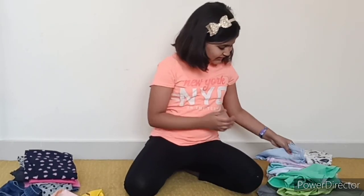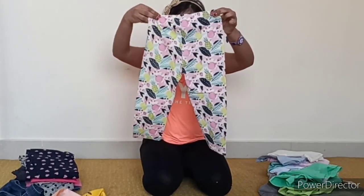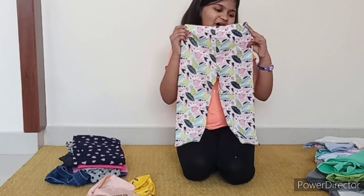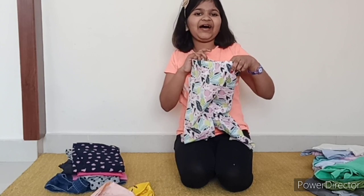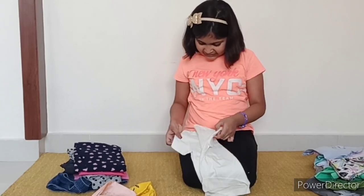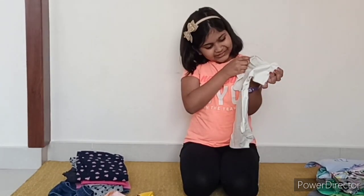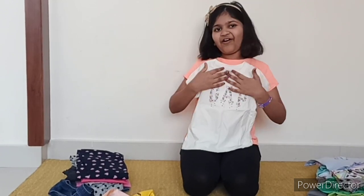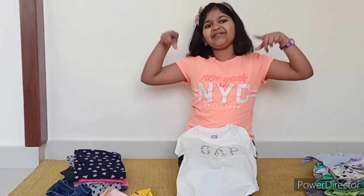My little sister Orvika has this beautiful pant. It has birds and leaves all over it. This is very soft and it is cotton. And this is from Gap. Now she has this T-shirt. It says Gap and obviously it's from Gap. This T-shirt is a perfect match for the pant I just showed you, because this also has flowers all over it. This is also cotton and very comfortable. I will insert some pictures here.